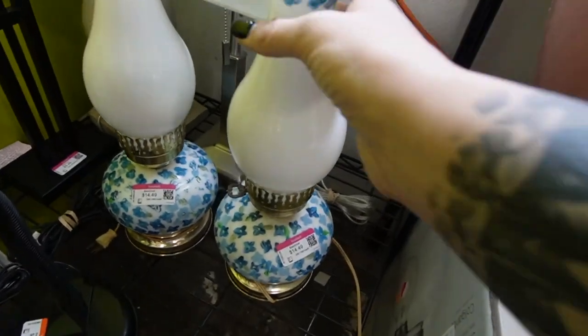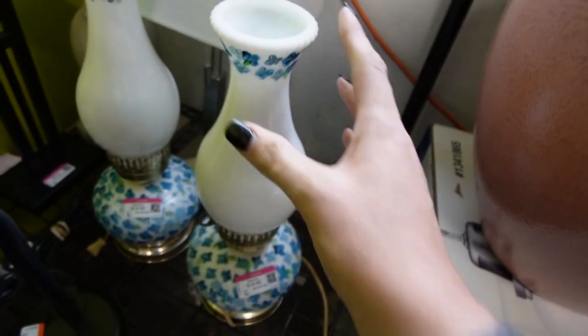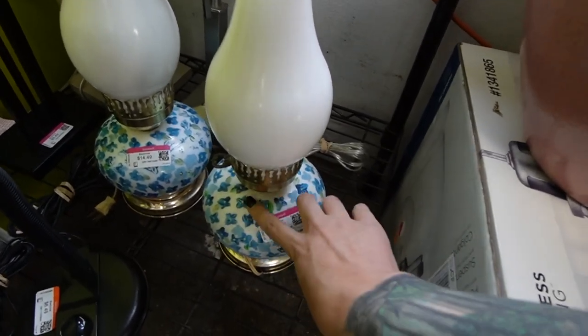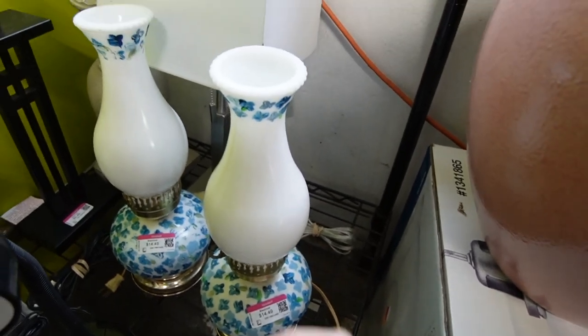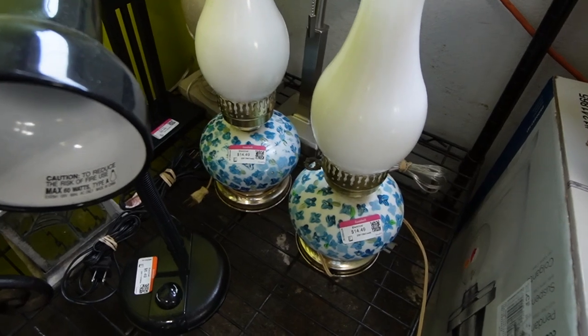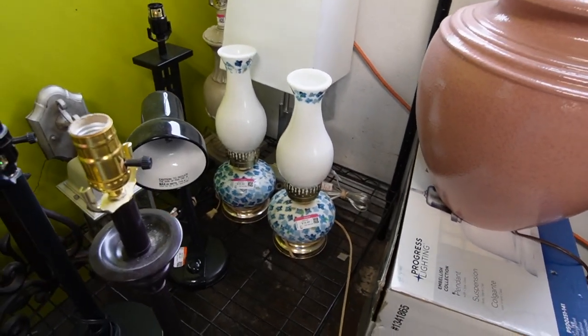I had noticed these lamps over here and I wanted to get a closer look. They're $14.50 each. It looks like they were originally milk glass and somebody painted the blue flowers on there. I mean I like it, I think it's kind of cute, and there is a pair. But I don't think I'm going to pick them up today.